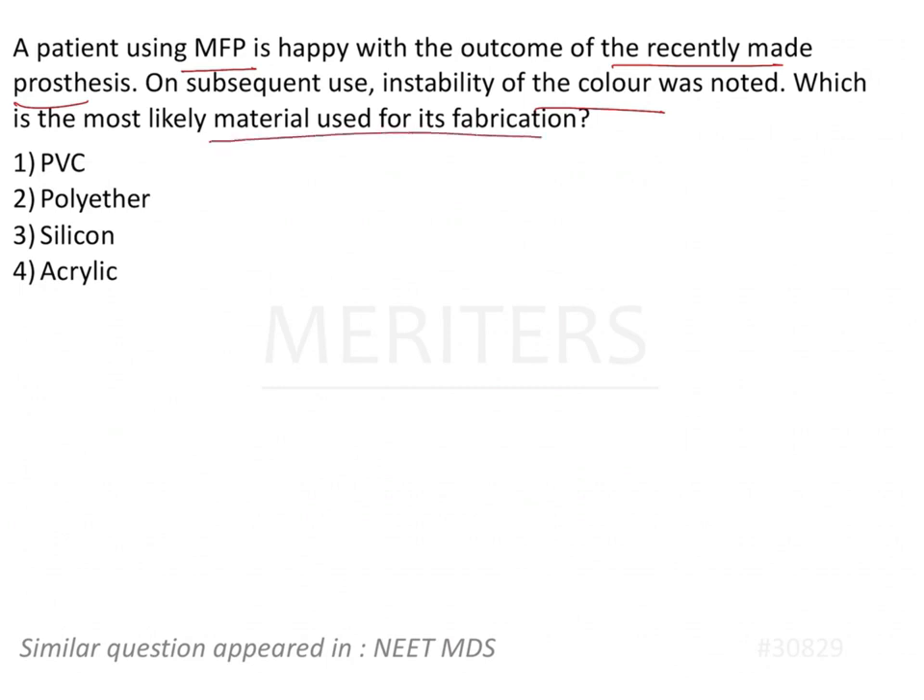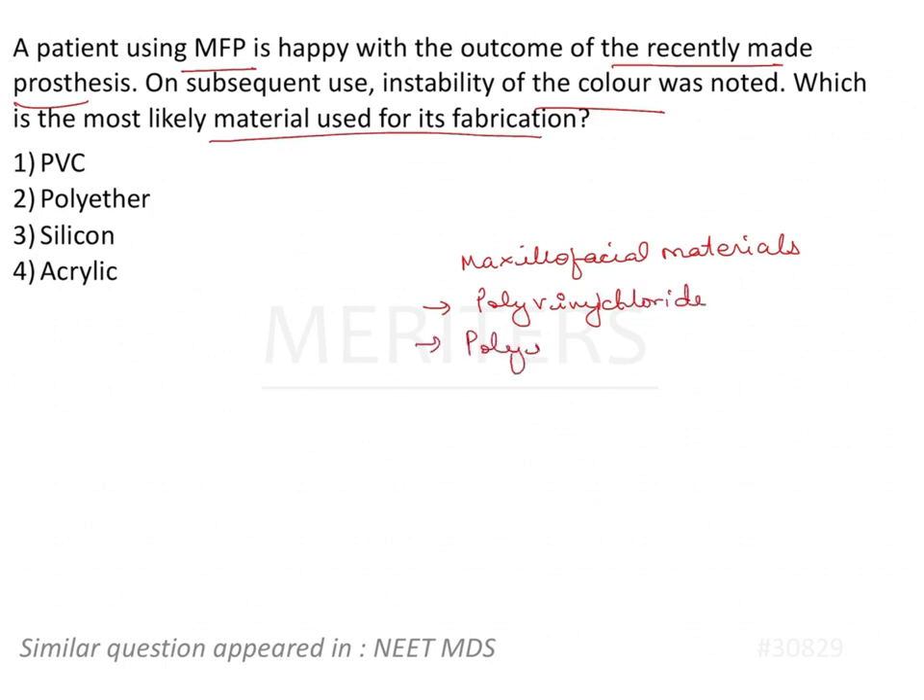We are talking about maxillofacial materials. The common classes of maxillofacial materials used are polyvinyl chlorides, polyurethane, silicones including latex, and methacrylates or acrylic.